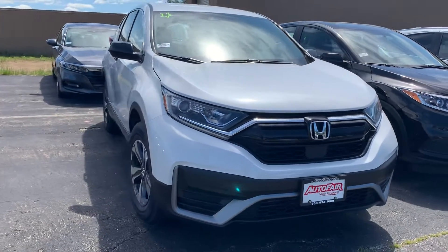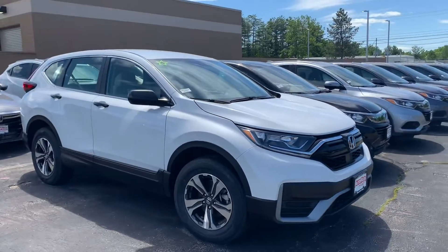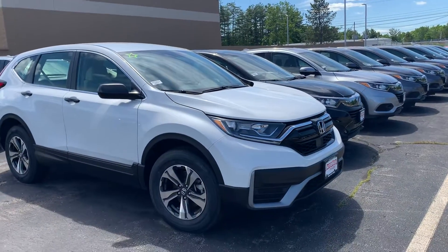Hey, what's going on Colleen? This is Adam over at Auto for Honda in Manchester, New Hampshire. I just want to take a second here and thank you for reaching out to us and giving us the opportunity to help you get the vehicle you're looking for.